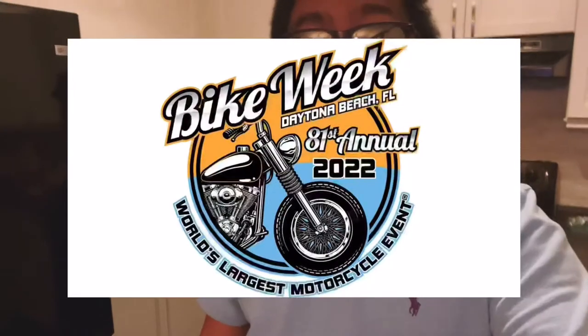Hey everybody, happy Friday. Today is Friday March the 4th, and today is the beginning of one of the largest motorcycle events in the world — it is Daytona Bike Week. Daytona Bike Week is a week dedicated to motorcycles in Daytona Beach. They do the event every year, at least half a million people show up. For Free It Friday I'm going to be showcasing some Hot Wheels cars that are actually not cars — they're motorcycles. So let's check it out.